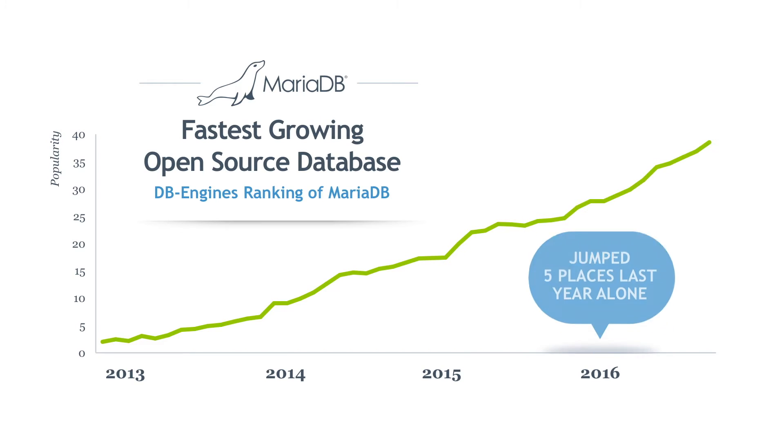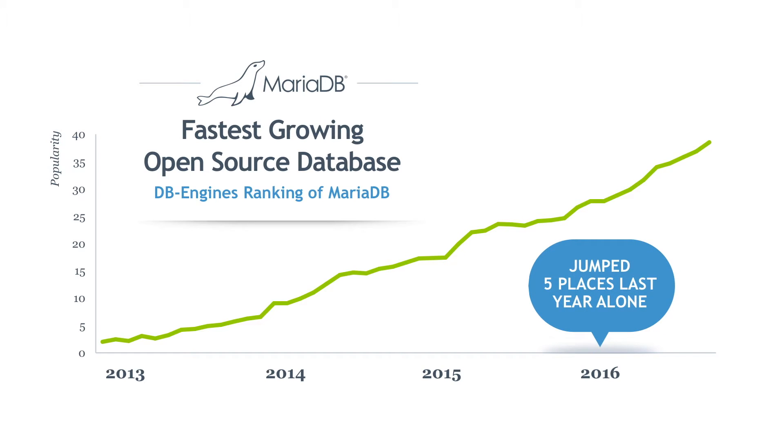MariaDB is the fastest-growing open-source database, started by the founders of MySQL. MariaDB Corporation is reinventing the relational database to support today's enterprise needs from OLTP to analytics.